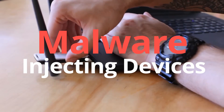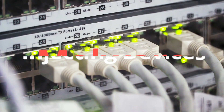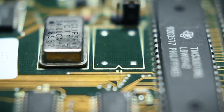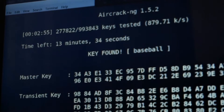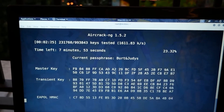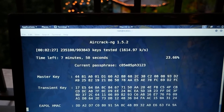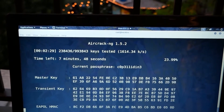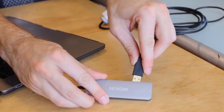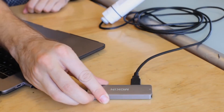Malware injecting devices. Cyber criminals can use hardware to sneak malware onto your computer. You may have heard of infected USB sticks, which can give hackers remote access to your device as soon as they're plugged in. All it takes is one person giving you a malware-ridden USB stick — by simply plugging it in, you're infected. Clever hackers are also using cords to inject malware, like USB cables and mouse cords.